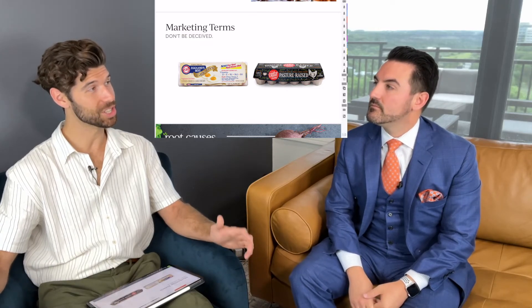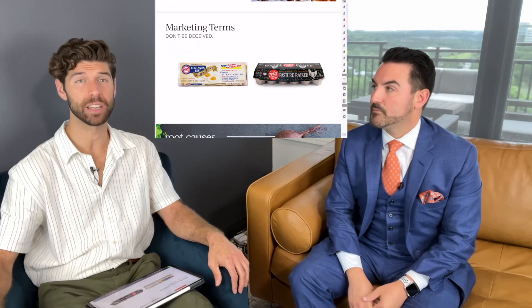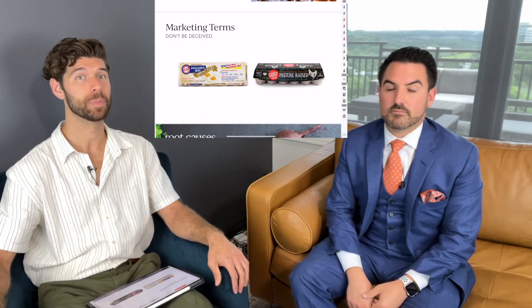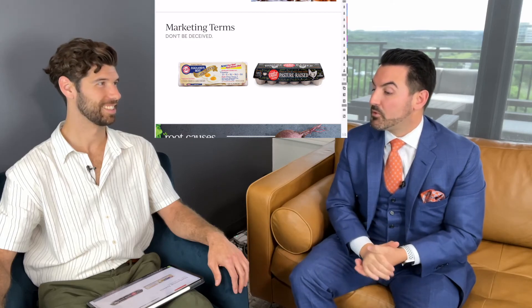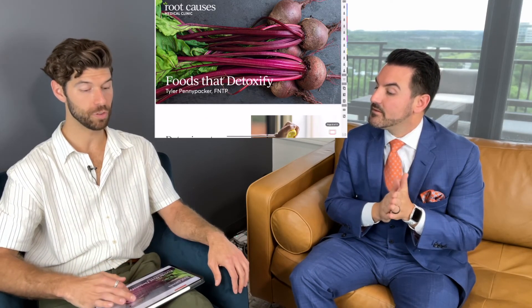That wraps up our section on choosing clean animal products. The same really goes for dairy — look for grass-fed as much as possible. There's more to cover on fish and other things, but we'll keep this brief. Our next topic will be foods to support detoxification, so we'll see you in the next segment.